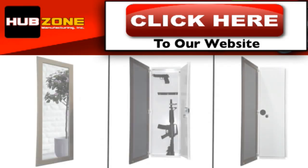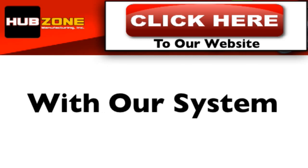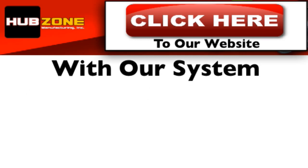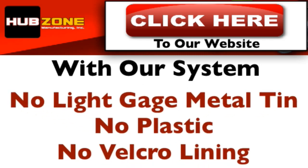Or if you need more room, this practical full length mirror wall safe will definitely house any of your larger firearms along with a number of your personal valuables that mean so much to you. With our system, you don't have to worry about the safe being constructed out of light gauge metal tin, plastic, or have to deal with velcro interior lining that holds your accessories in place that will eventually wear out.